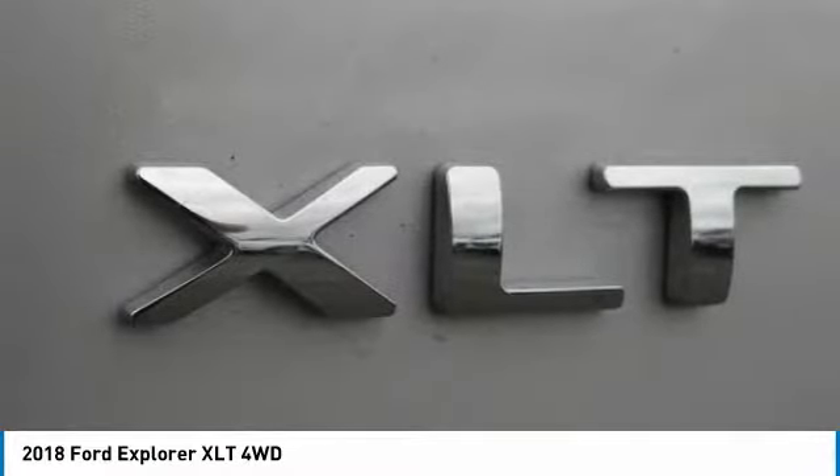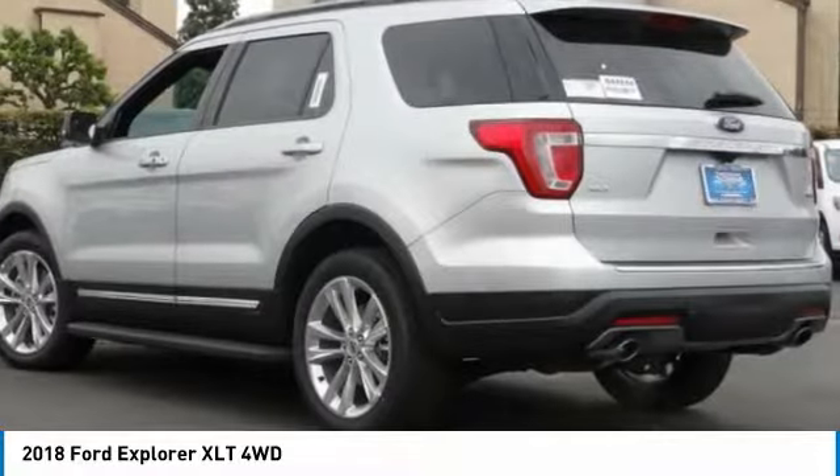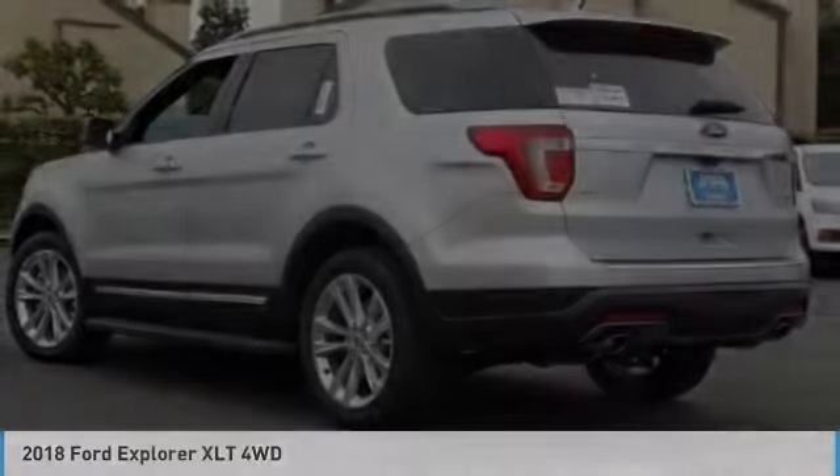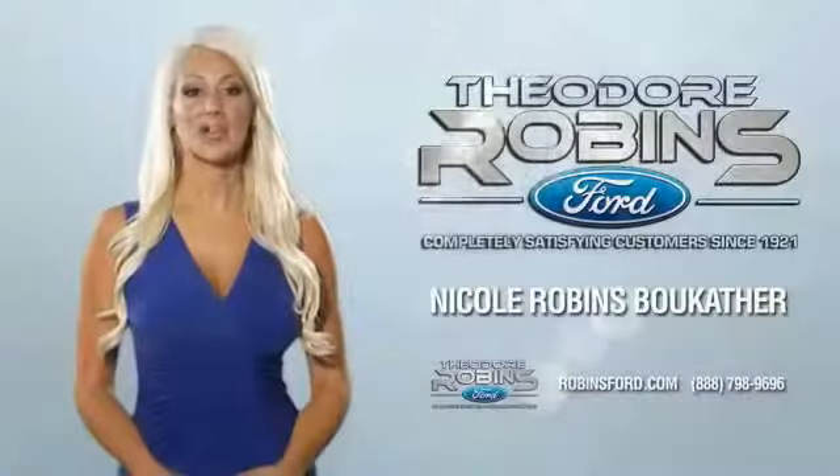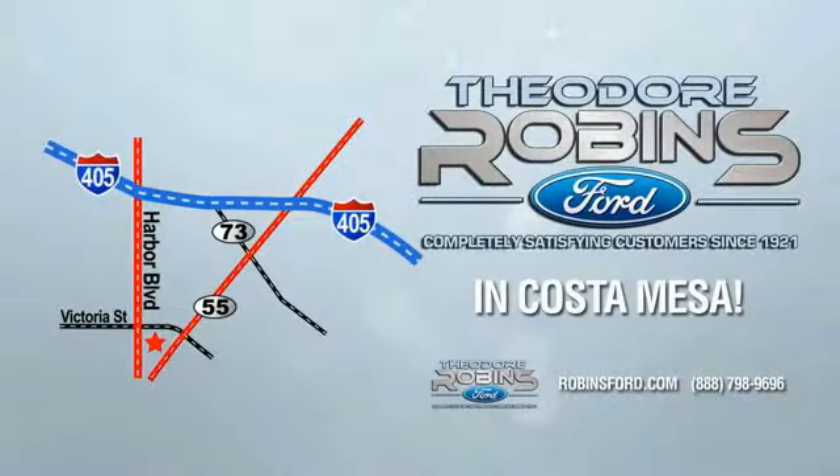Come see the car for yourself. This is the time to experience the difference. Theodore Robbins Ford on Harbor Boulevard in Costa Mesa.